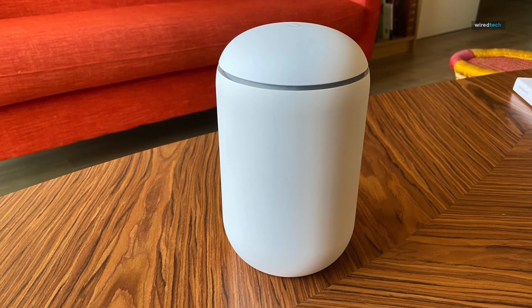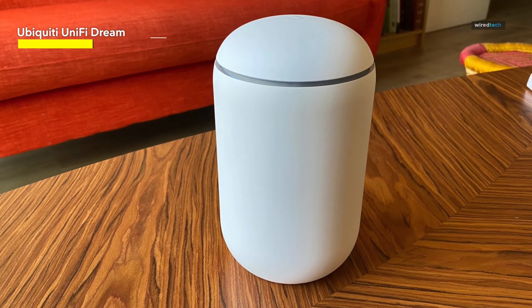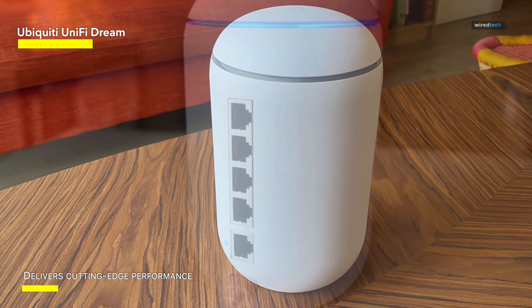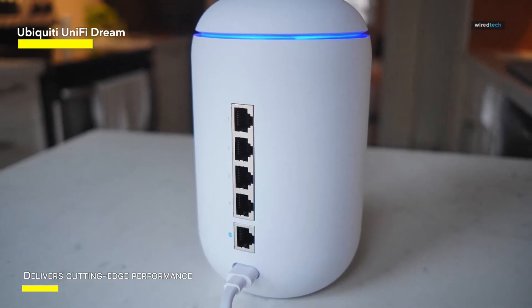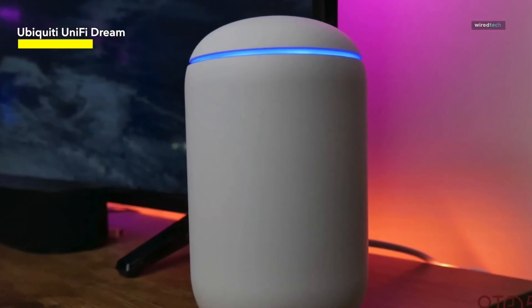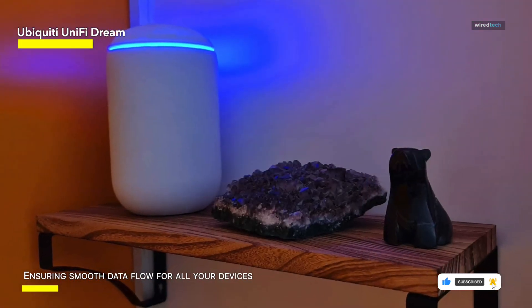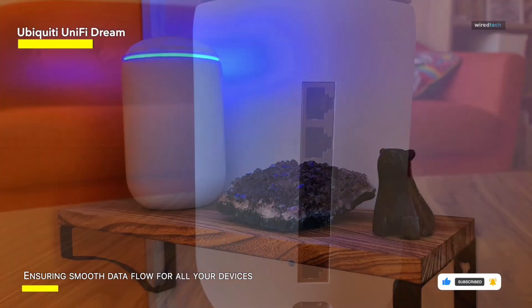The Ubiquiti UniFi Dream Router — a powerhouse that redefines your network experience. This sleek and advanced router delivers cutting-edge performance and unparalleled control for seamless connectivity in your home or business. With lightning-fast speeds and intelligent management through the UniFi controller, the Dream Router optimizes your network, ensuring smooth data flow for all your devices. Equipped with state-of-the-art security features, it safeguards your digital space against cyber threats, giving you peace of mind.